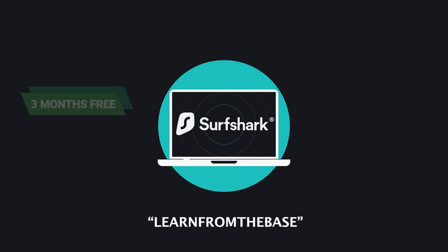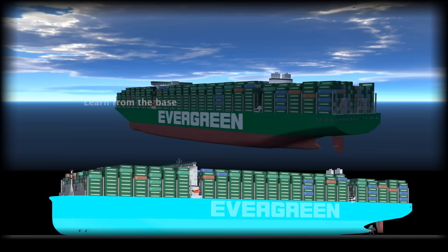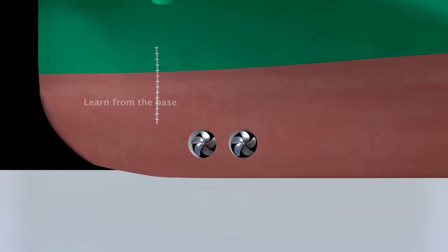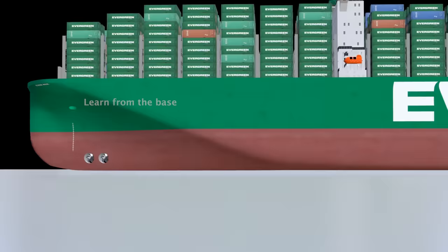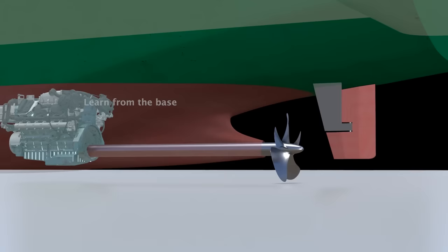The ship comprises several significant components. One crucial element is the hull, which serves as the ship's body, providing structural support and a vast cargo area. Right below is a pair of propellers called bow thrusters, which help with better maneuverability at lower speeds. The engine is connected to a massive propeller, and in front of the propeller is a huge metallic structure called a rudder, which is used to steer the ship.